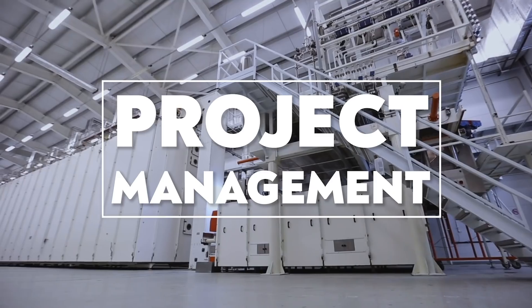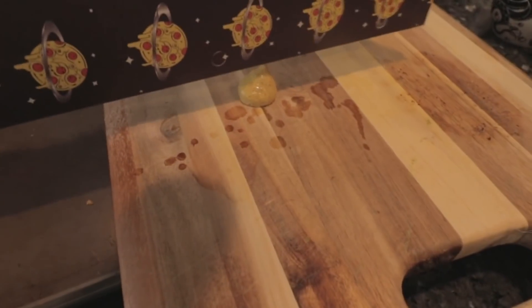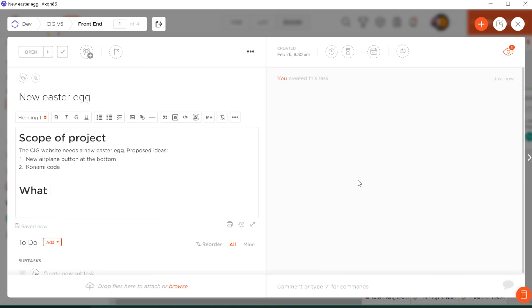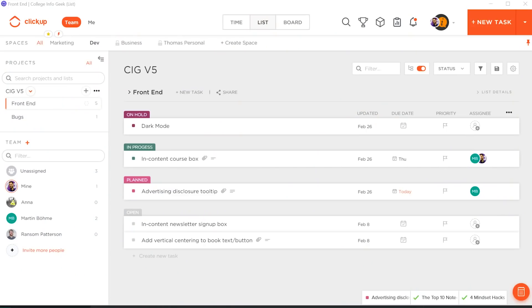That brings us to category number three, which is the project management app. Sometimes you are dealing with a team or working on a big enough project with so many moving parts that a traditional to-do list app like Todoist, Microsoft Todo, or TickTick is just not going to cut the mustard. My big recommendation in this category is an app called ClickUp. I tested ClickUp as a potential all-in-one to-do list and project management app and found that it was a little bit hard to get tasks into the system quickly — it wasn't quite as streamlined as Todoist. But for the lack of that streamlined quality, ClickUp really makes up for it in its flexibility and the amount of different features it has.